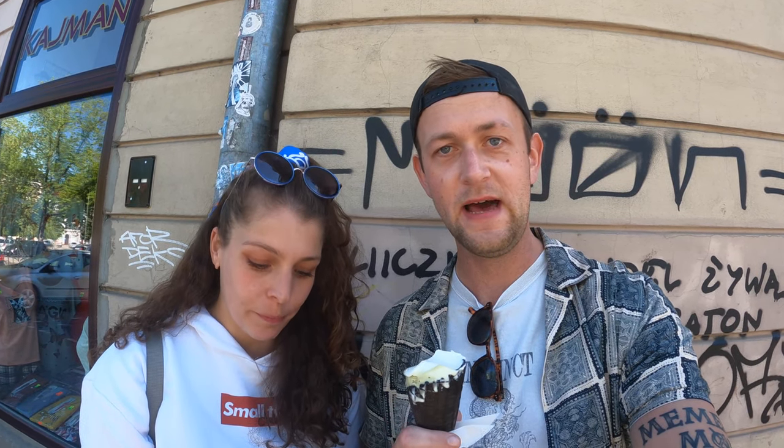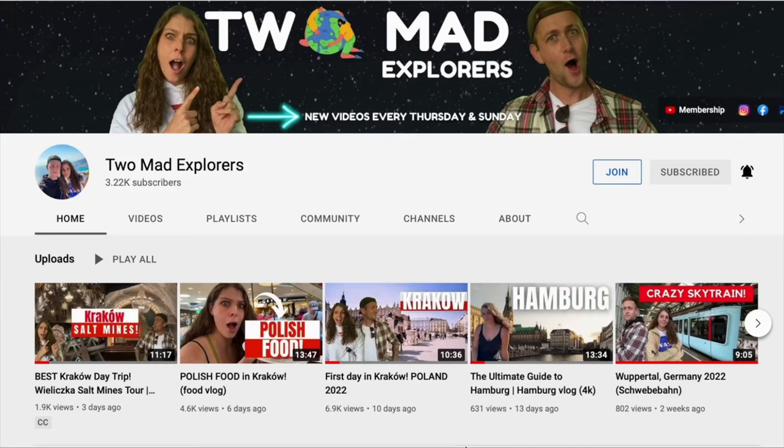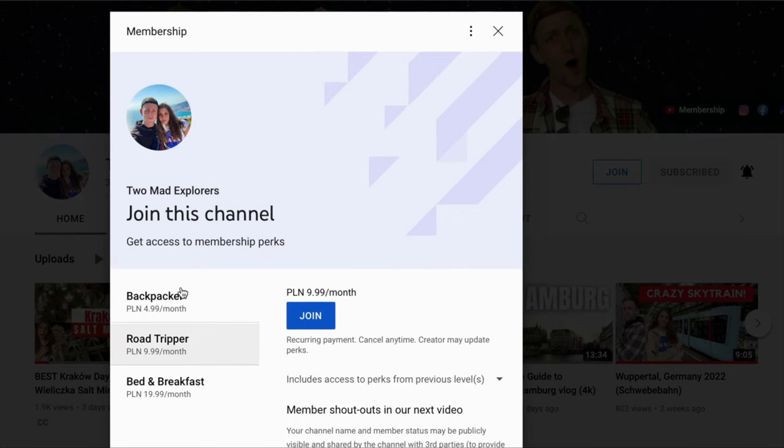So guys, that's it from us today — we are the Two Mad Explorers and this is your reminder to keep exploring. We'll catch you in the next video; we are headed to a totally different destination tomorrow but it's still going to be in Poland, so stay tuned. Thanks for watching! We just launched our channel memberships here on YouTube, so if you want to be part of the community check out the benefits and perks below — your support keeps us going.